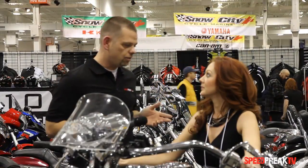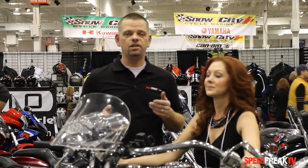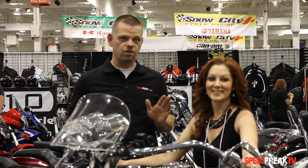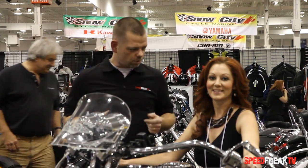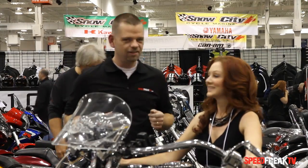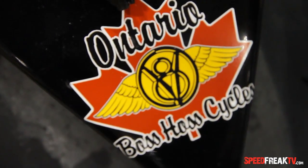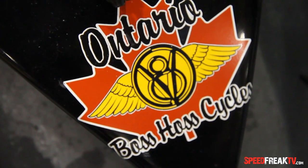Thank you very much, Sarah, and thank you for watching Speed Freak TV. If you're in the market for a Boss Hoss motorcycle — V8, like nothing else on the road — what was the horsepower again? 880. 880 horsepower motorcycle. You've got to jump on spitzermotors.com and check out their full line of V8 motorcycles.